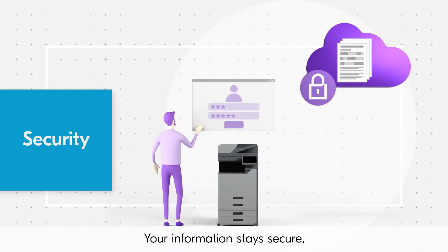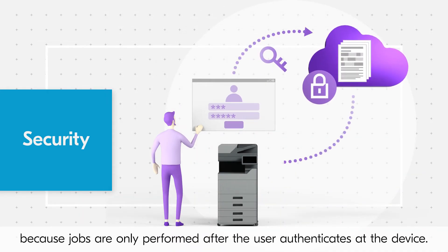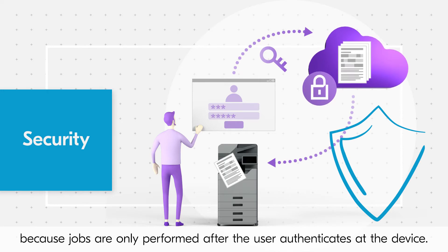Your information stays secure because jobs are only performed after the user authenticates at the device.